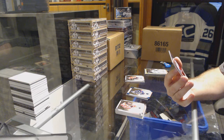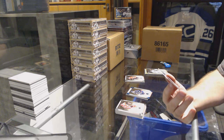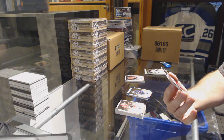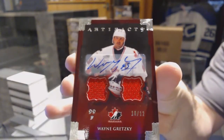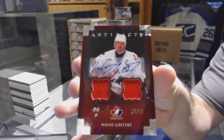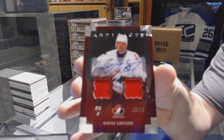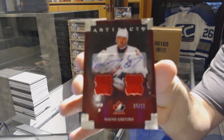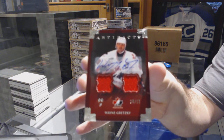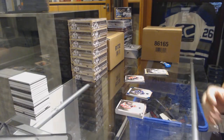This is what I'm saying about why it's fun to join these smaller breaks — number 10 of 12, dual jersey auto for the Edmonton Oilers: Wayne Gretzky! 10 of 12 Wayne Gretzky. Well, that is just filthy. Wow, that is a picture for later for sure.